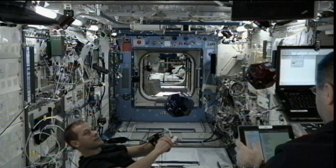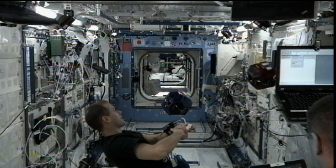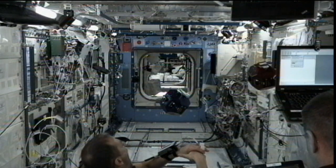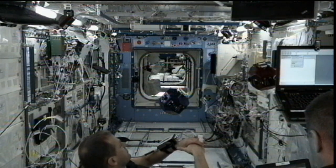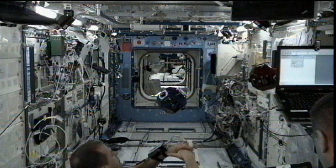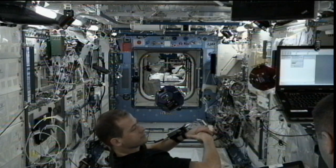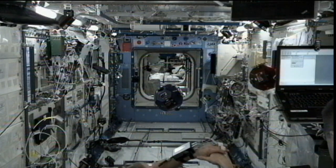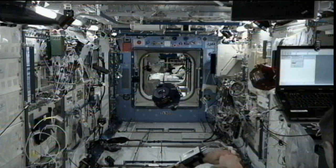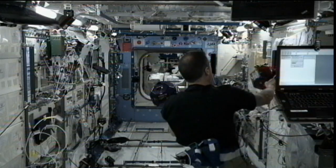Commander Kevin Ford started his Friday with some refresher training for his role as crew medical officer, and devoted most of the rest of his day, along with help from flight engineer Tom Marshburn, to the setup and execution of the SPHERES Zero Robotics Experiment. SPHERES is an experiment using free-flying satellites that can be flown using programmed commands. Teams of students from around the world have written algorithms to have the satellites perform specific tasks relevant to future space missions, with the best entries competing onboard the space station.